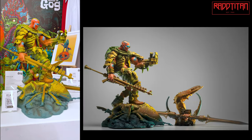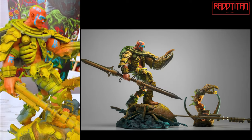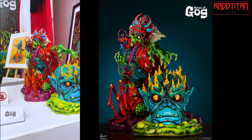We have Claw, our most recent Pascal Blanchet art statue. Here's a close-up. And we have our new release from the Art of Skinner.